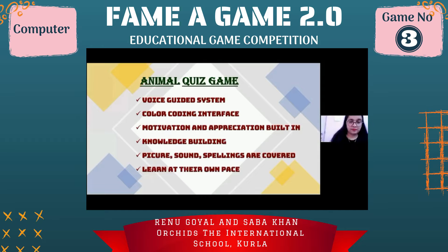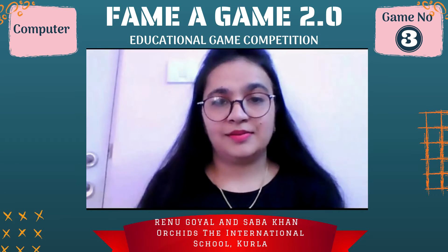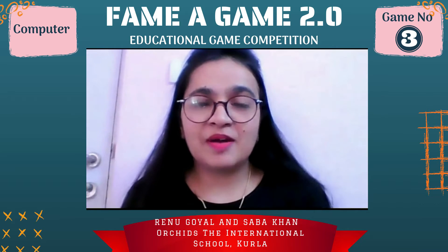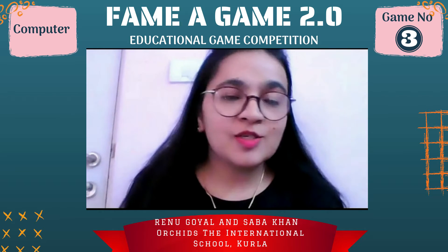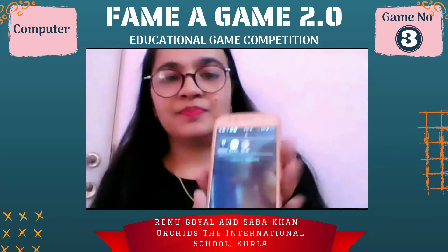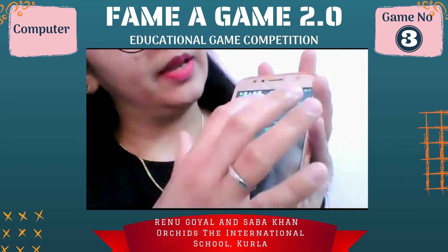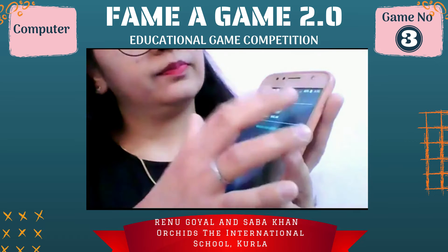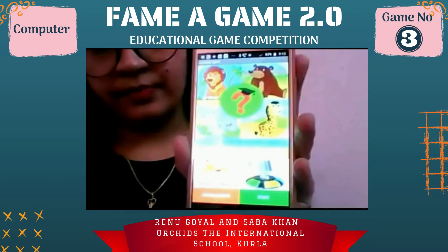Children can learn at their own pace. I am really very excited to play this game. Can you tell our judges about the game? Yes, and in the meantime I will show this game to our audience and judges. So our game is an animal quiz game. This is our game icon. When I click on it — welcome to the Animal Quiz — tap the green button to start playing.